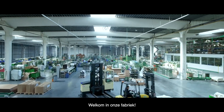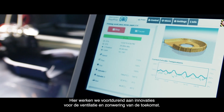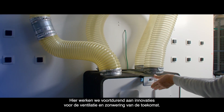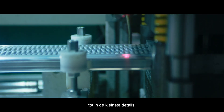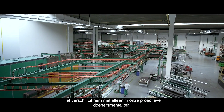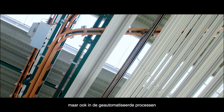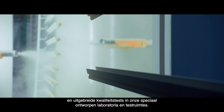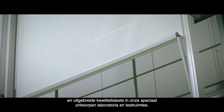Welcome to our factory. Here, we're constantly working on innovations for the future of ventilation and solar shading. Every product is made to the highest standards, right down to the smallest detail. It's not just our proactive can-do attitude that makes the difference, it's also the automated processes and extensive quality testing in our specially designed labs and test rooms.